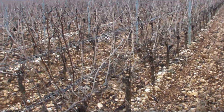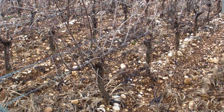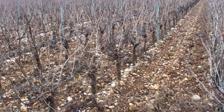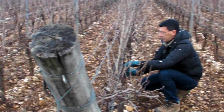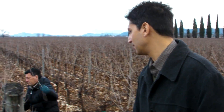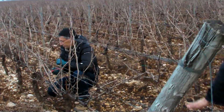The system of trellising here is guillo — double guillo, because there are two main spurs, right? And clearly the difference here is that they're lower.